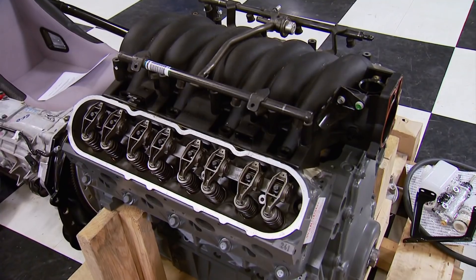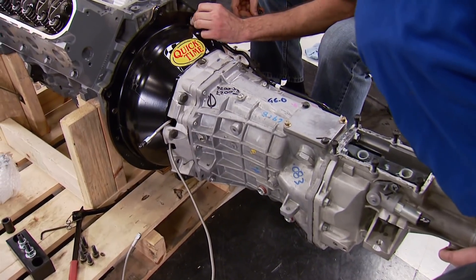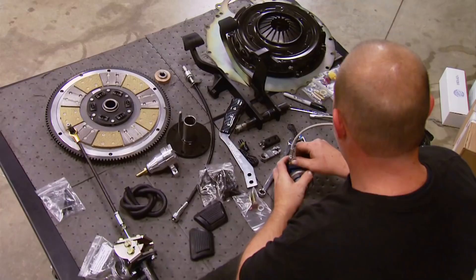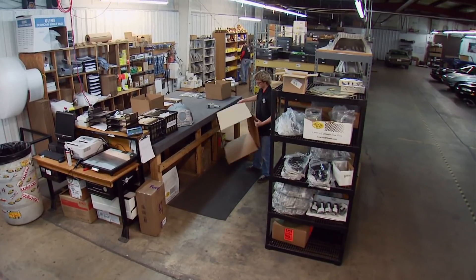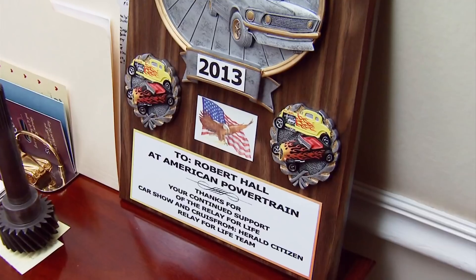What gearbox will work best with my engine? What about a clutch, bell housing, and crossmember? Do I have to cut my floor? All key decisions that can be answered with one phone call to American Powertrain. Robert Hall is the founder and co-owner. They can put a 5- or 6-speed gearbox in just about any classic muscle car.